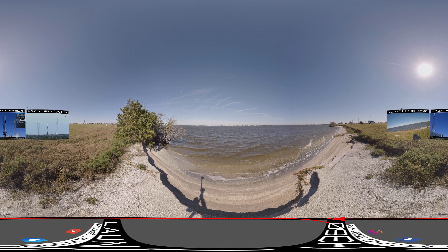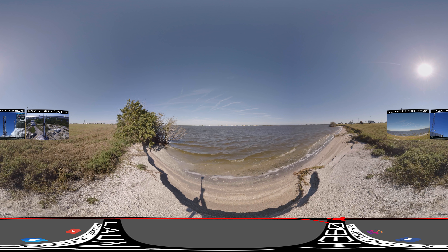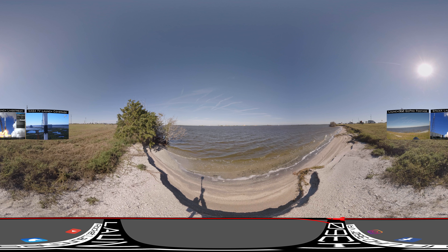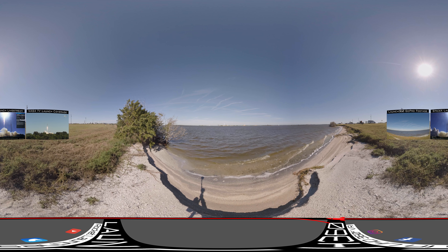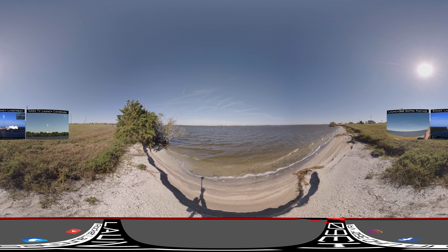6, 5, 4, 3, 2, 1, 0. And liftoff as Falcon 9 and cargo Dragon take flight, bound for the International Space Station with fresh supplies and research, hoping to maintain our human presence in space as the station celebrates its 20th anniversary.